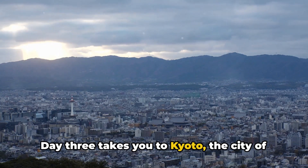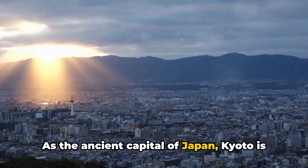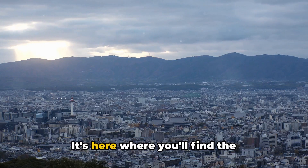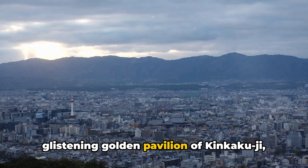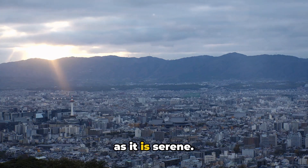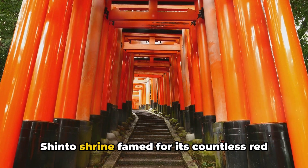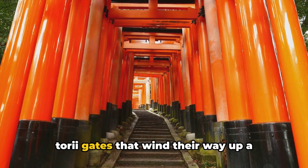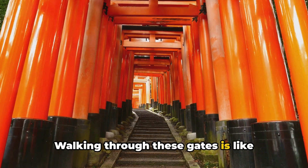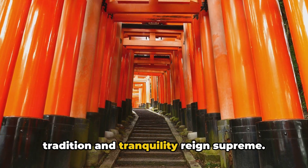Day three takes you to Kyoto, the city of a thousand temples. As the ancient capital of Japan, Kyoto is a treasure trove of history and culture. It's here where you'll find the glistening golden pavilion of Kinkaku-ji, a Zen Buddhist temple that's as stunning as it is serene. Then there's Fushimi Inari Taisha, a Shinto shrine famed for its countless red torii gates that wind their way up a sacred mountain — walking through these gates is like stepping into another world.